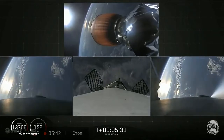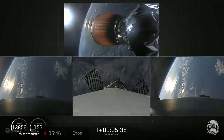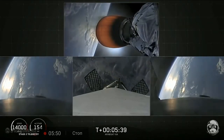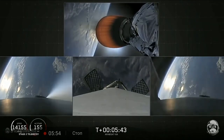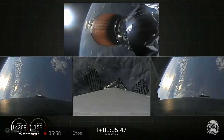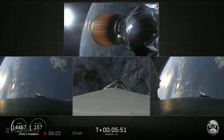The center core is going too fast to efficiently return to the Cape, so we're using our autonomous drone ship, 'Of Course I Still Love You.' If we have a successful landing today, the side boosters will be reflown on our next Falcon Heavy mission, STP-2. Coming up at about T plus six minutes will be the side boosters' re-entry burn.